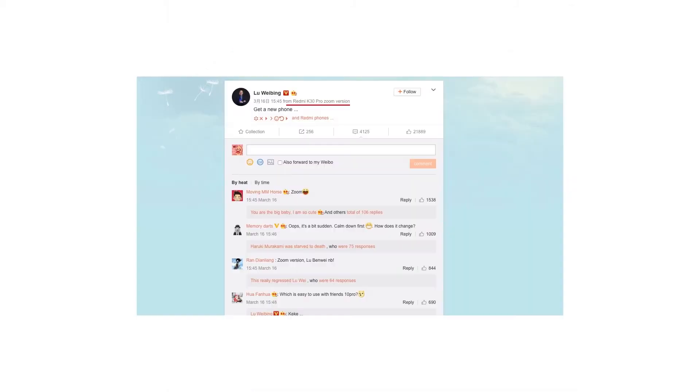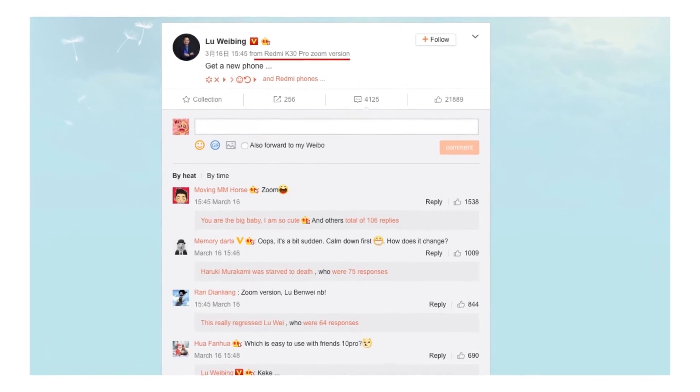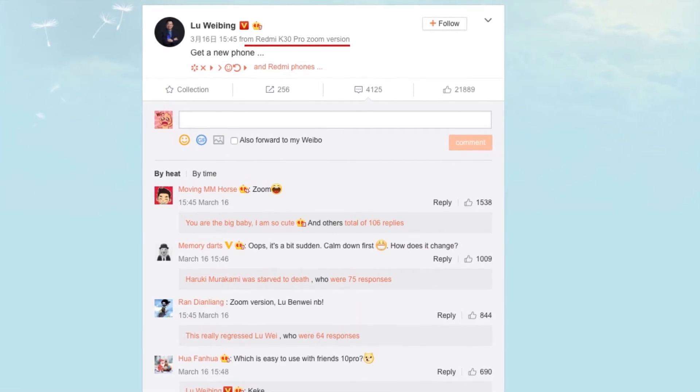That's about the design. There's going to be one more version of this K30 Pro, which is a zoom version. Somebody from Xiaomi has posted this with the Redmi K30 Pro zoom version — I think the zoom version is going to have extra zoom capability like 50x or 100x, maybe, just like Samsung's S20 Plus. Let me know in the comments below if you're excited about this zoom version.